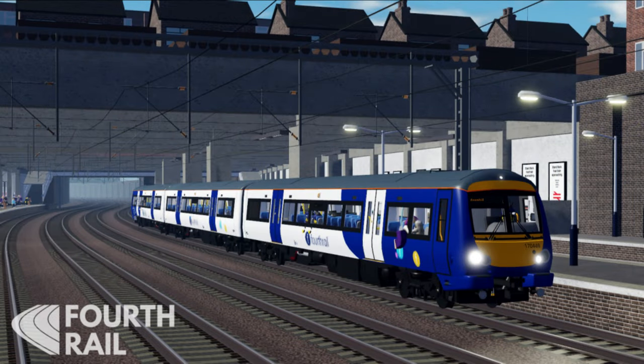Then we also have a new livery added to the Class 170 — it's a Northern Rail livery but the devs renamed it Fourth Rail. Quite smart. Anyways, this sneak peek was posted on Christmas Eve, the 24th of December 2023.